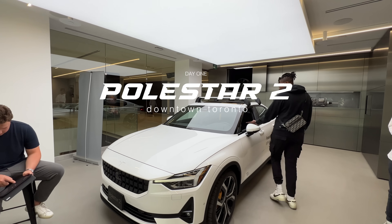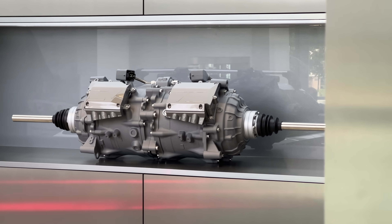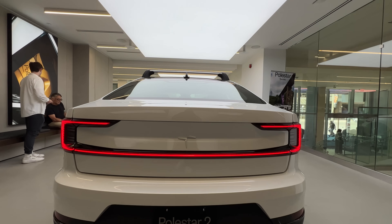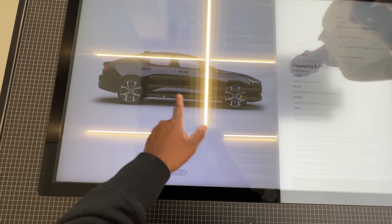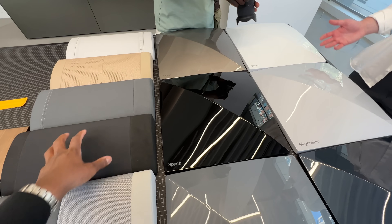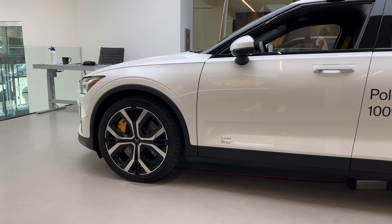Day one of car shopping — I went to Polestar. Ever since I test drove the Volvo XC90 and felt how comfortable and safe it was, I had to check out what the Polestar 2 had to offer. This dealership was in downtown Toronto — the vibes were immaculate, the staff were super nice. Polestar is basically Volvo's electric sports car brand. The shopping experience was very smooth — they had a digital display showing different options and finance details.